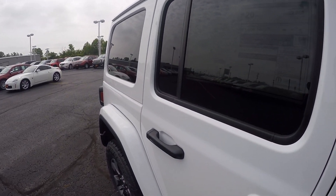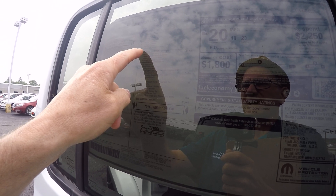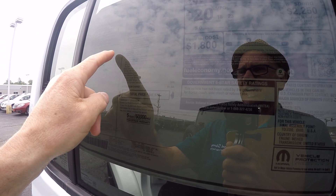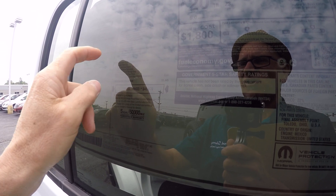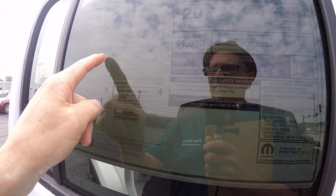We're going to go over here to the Wrangler Unlimited Sahara and show you some options this has. This has the leather trim seats. This also has the cold weather group which gives you heated front seats, a heated steering wheel, and the remote start system. You can start this from 100 to 150 feet away. This also has the 8-speed automatic.